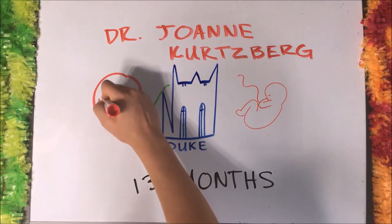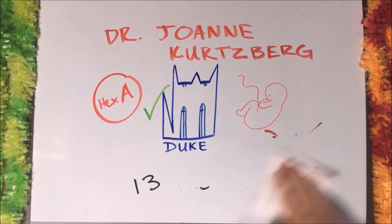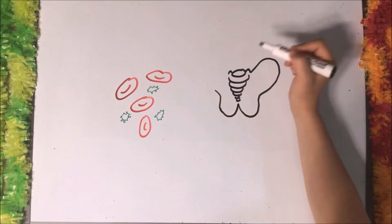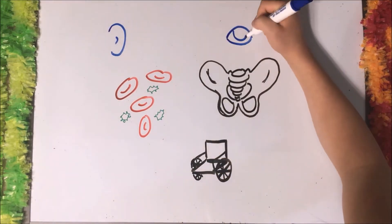Jordan's body can now produce Hex-A and he no longer has Tay-Sachs. However, Jordan lives with the effects of Tay-Sachs from before his treatment. He had a blood infection, surgery for hip dysplasia, and is confined to a wheelchair. He uses a feeding tube and suffers from hearing and vision problems.